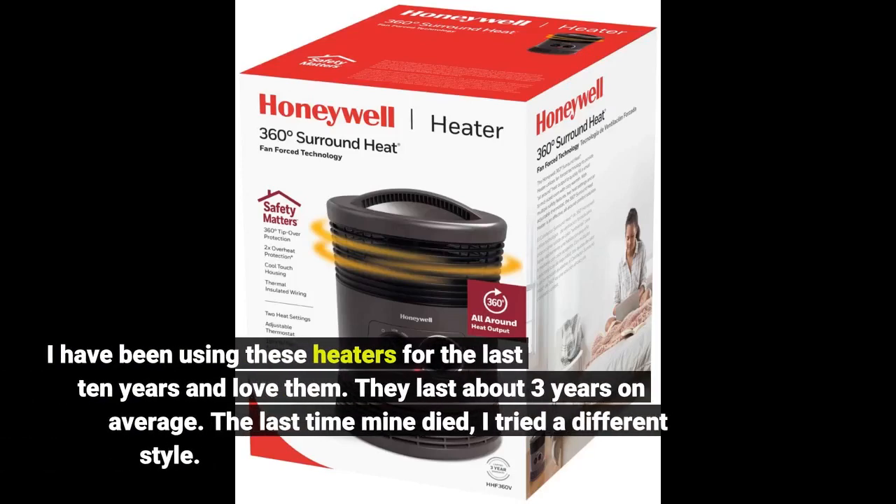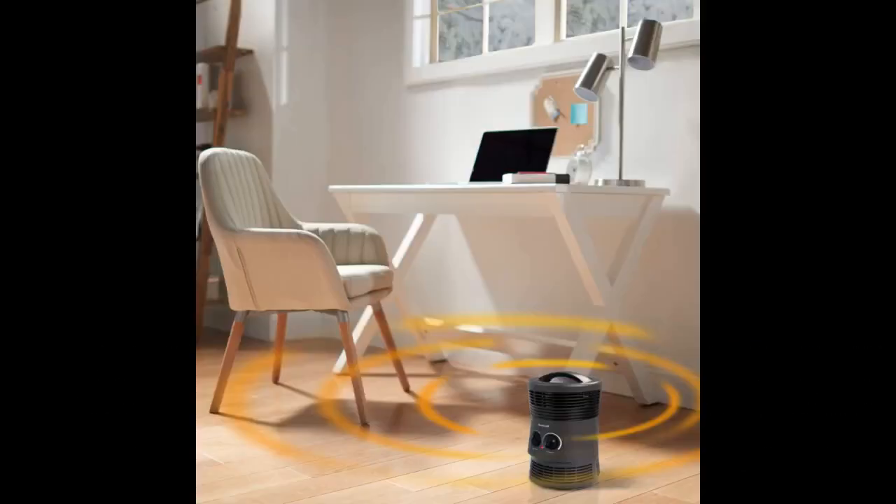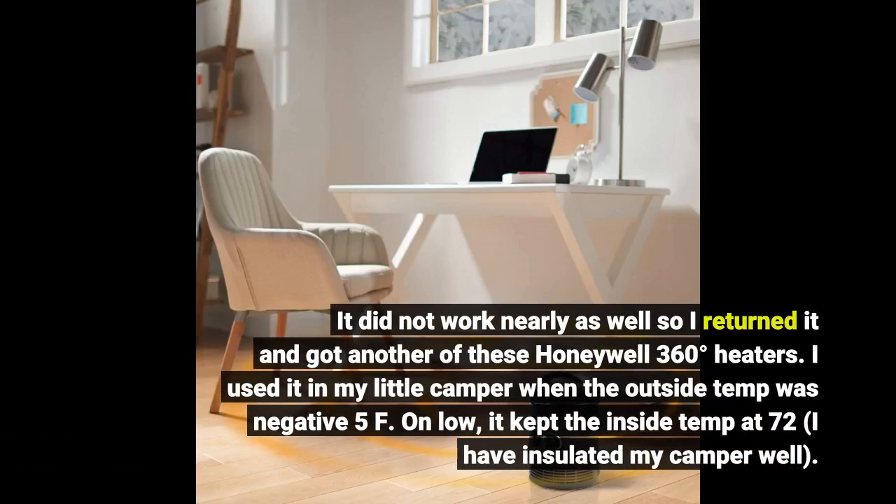I have been using these heaters for the last 10 years and love them. They last about 3 years on average. The last time it died, I tried a different style. It did not work nearly as well, so I returned it and got another one of these Honeywell 360 degree heaters.